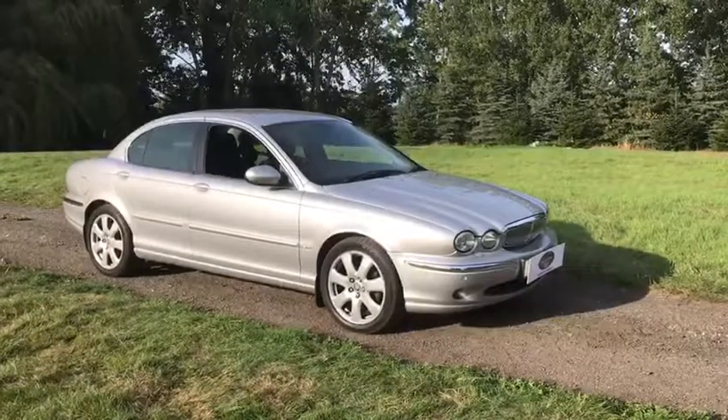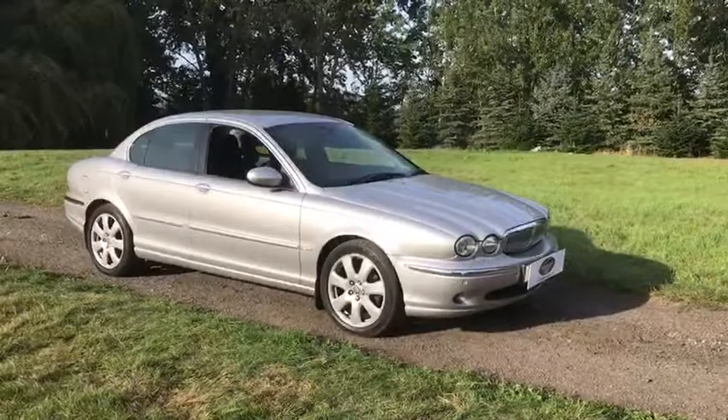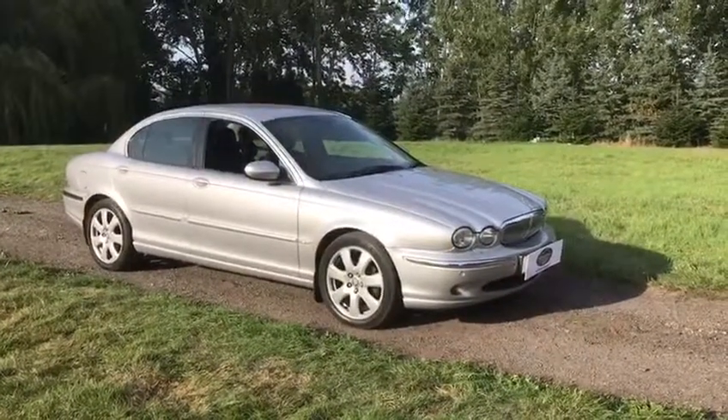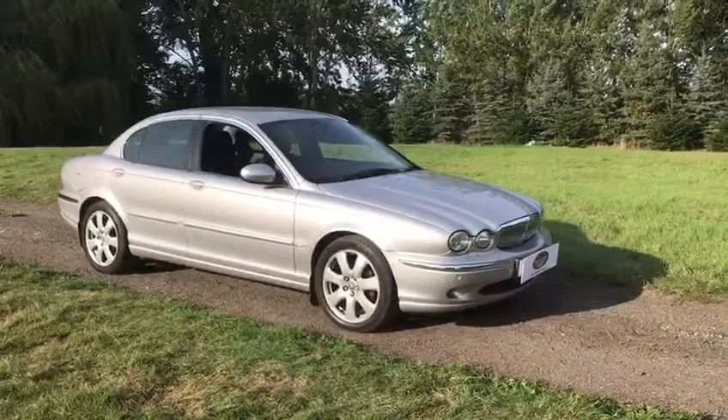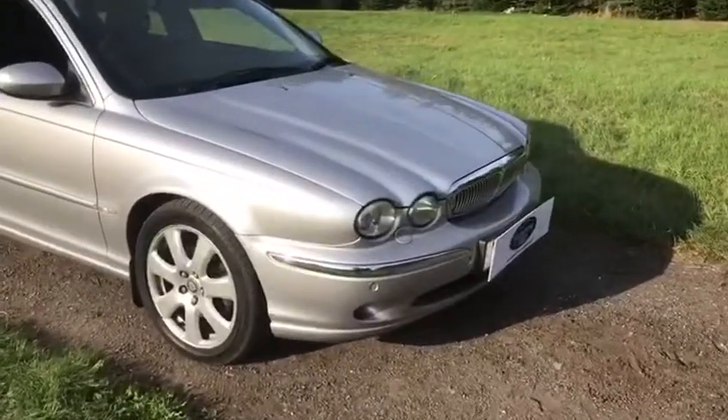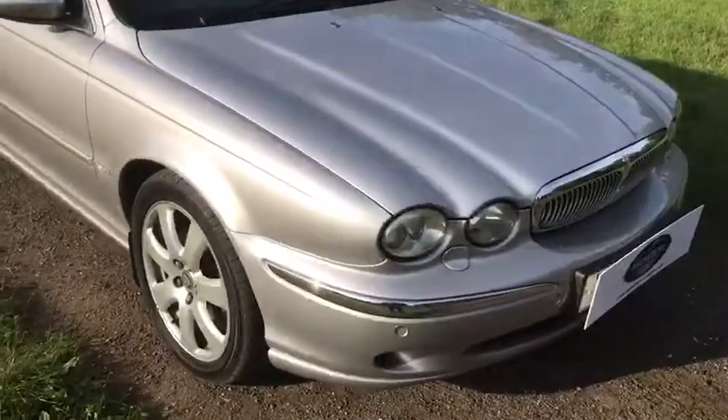The Platinum Silver is super smart, really shiny, and it's matched with the black upholstery as well. A super smart X-Type in wonderful condition, having only covered just under 90,000 miles. I'm going to take you around the car panel by panel.